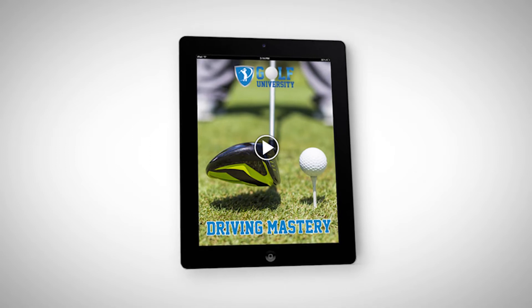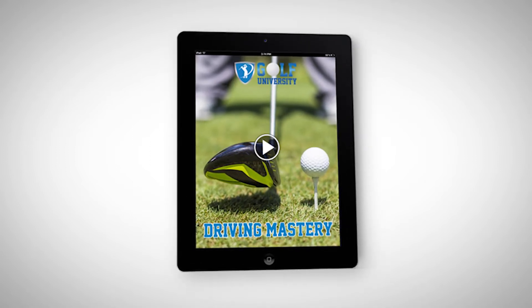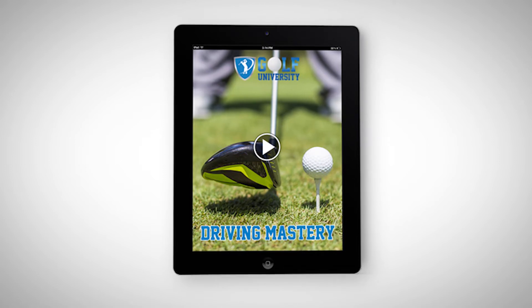It's called the Driving Mastery Program, and it's the secret to your distance, accuracy, control and consistency with your driving.